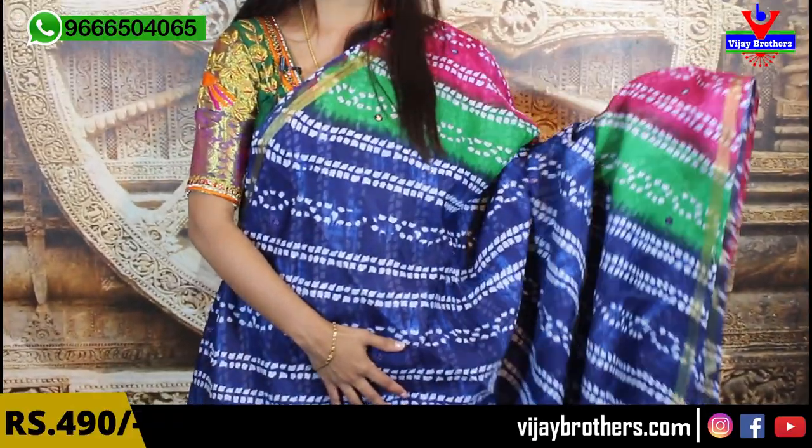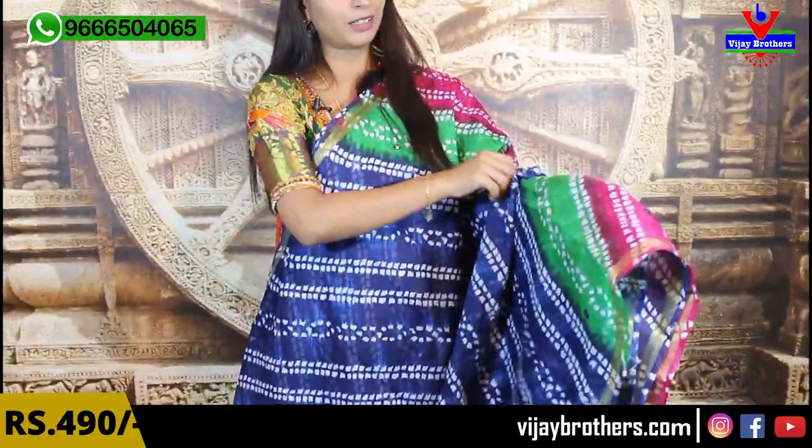We are doing a lot of beautiful colors. If you are looking at the same color, indigo color is dominated. We are doing a little pink, green, and different colors — indigo, pink, green. There are three colors.